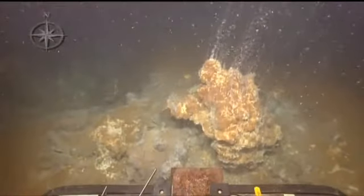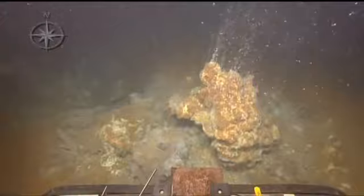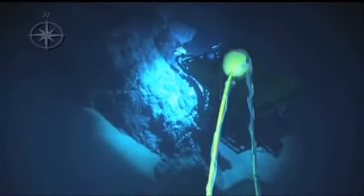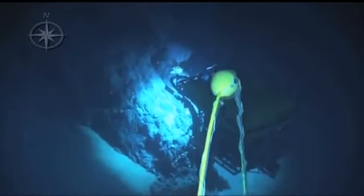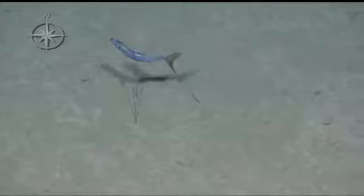We then found one small vent at the Santorini caldera. At the Christiana domes, we did not find venting but got to explore underwater cliffs 50 to 100 meters high. We also found an amazing tripod fish that walks along the sea floor.